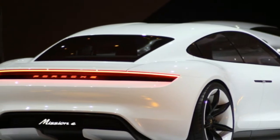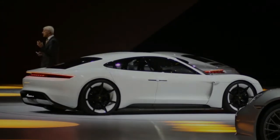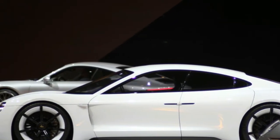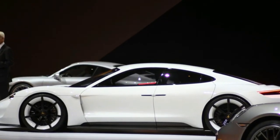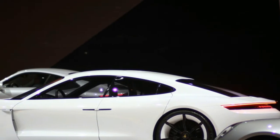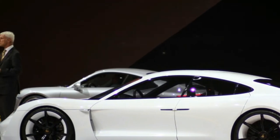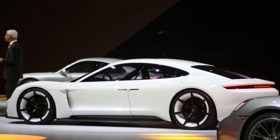This doesn't come as a surprise. The folks at Lucid Motors, as well as Henrik Fisker, have told us how they were able to take advantage of electric powertrain packaging to create more space and more freely design their upcoming luxury EVs as well. The Porsche Mission E will be priced to compete with the entry-level Tesla Model S, so expect it to start somewhere between $75,000 and $80,000.